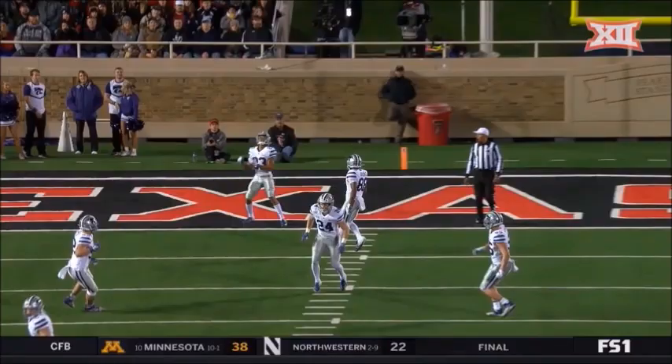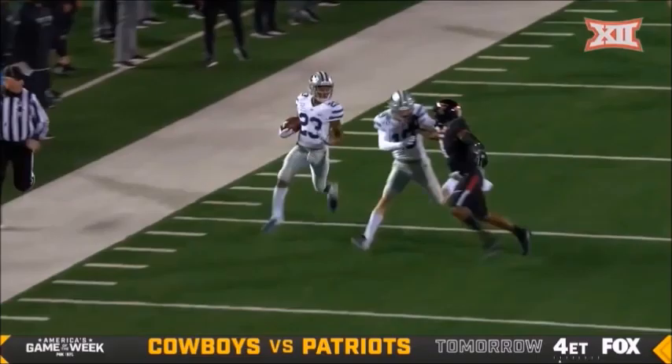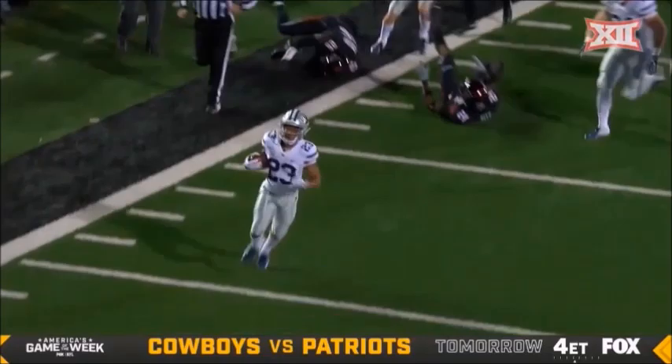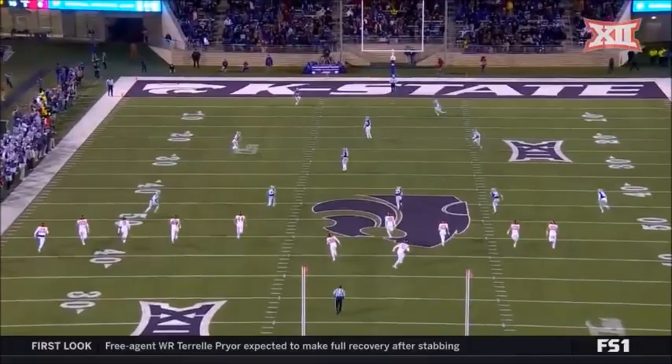Watch the way he changes tempo in the way he runs. He sets up the right return, he gets the blocks, but it's not just sheer speed. He waits for these blocks to get set up. He's got to cut back just a little bit, and then you see his ability to be a ball carrier, be a playmaker. All in all, K-State has returned three kickoffs for a touchdown this season.